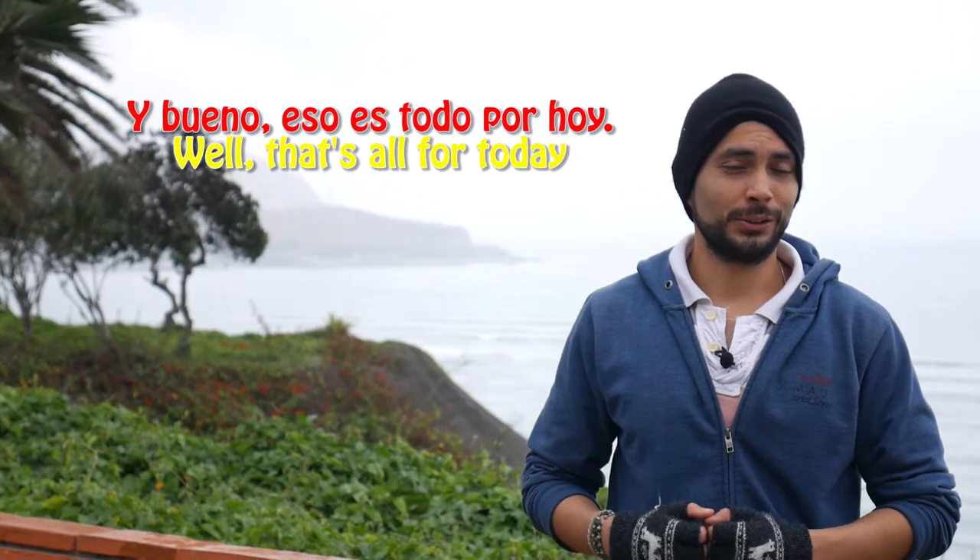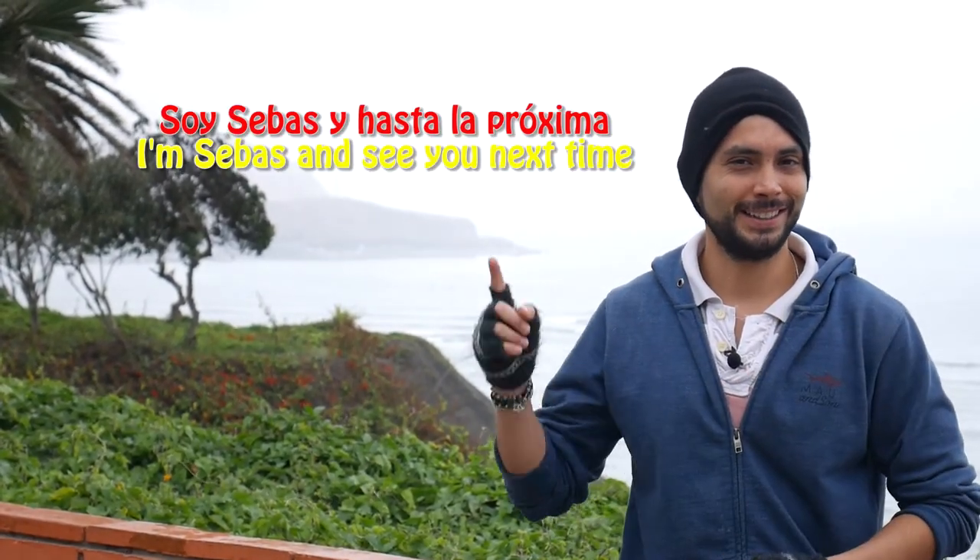Y bueno, eso es todo por hoy. If you have any question, opinion or recommendation, just leave your comment below. And if you like this video, thumb up and subscribe. Soy Sebas y hasta la próxima.